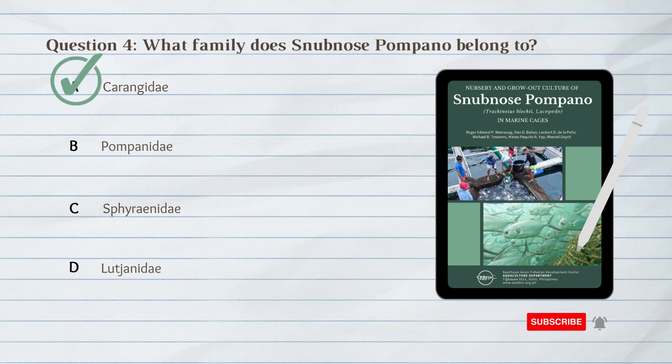A. Carangidae. Snub-nosed pompano belongs to family Carangidae.